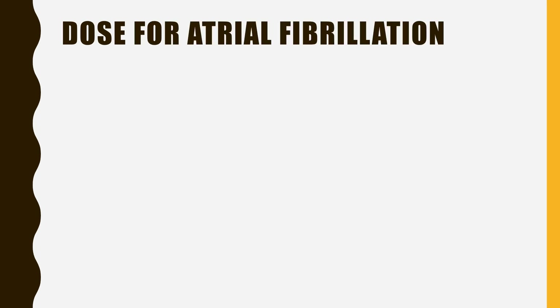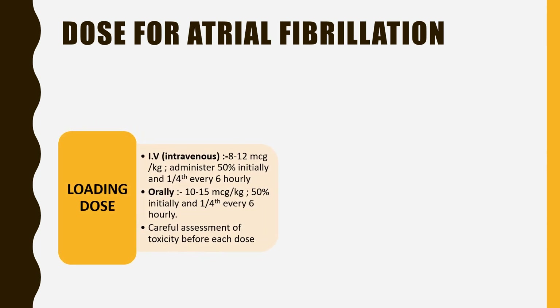The dose for atrial fibrillation: the loading dose for the intravenous route is 8 to 12 microgram per kg. 50% of the dose is administered initially, and one-fourth of the dose is administered every six hours, twice. For the oral route, the dose is 10 to 15 microgram per kg — 50% initially and one-fourth every six hours, twice.